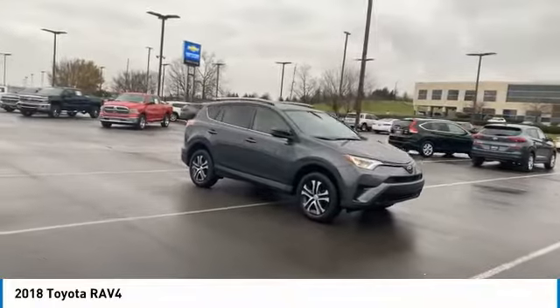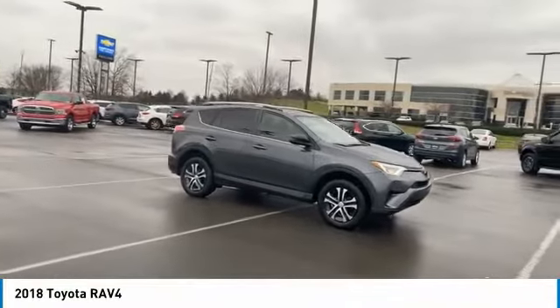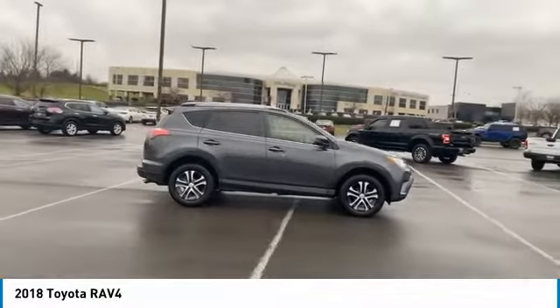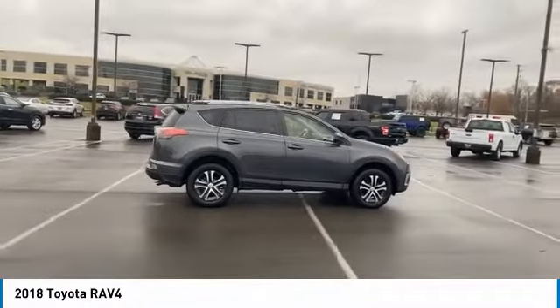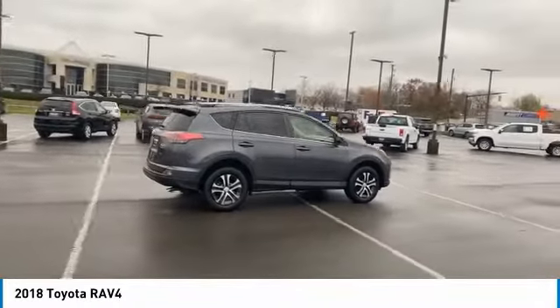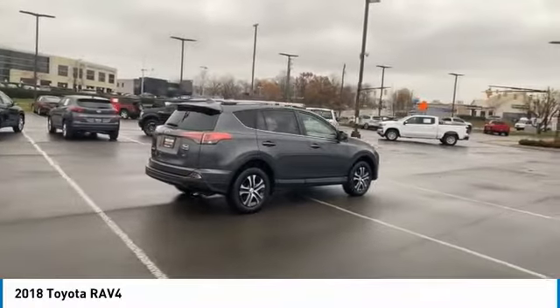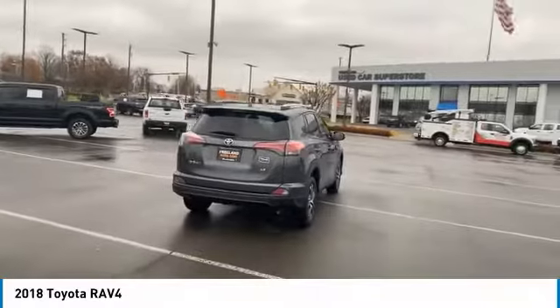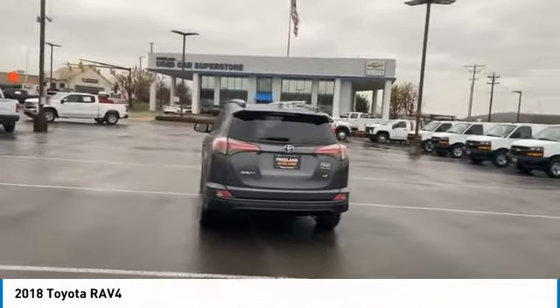Stop by and take a look at the 2018 RAV4. The RAV4 is one of the most fuel-efficient SUVs in its class. Versatile and efficient, the RAV4 mixes the comfort and drivability of a sedan with the benefits of an SUV. This highly evolved, well-packaged crossover SUV lets you have it all.